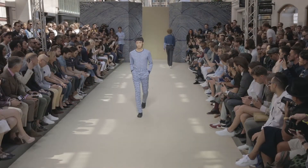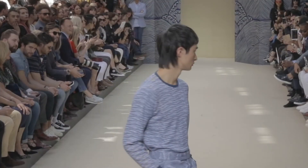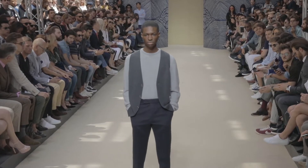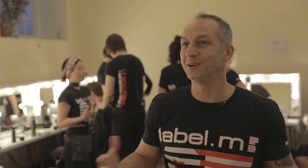Working with John Smedley has been a real pleasure. He's obviously such a renowned old school men's British designer. I've worn his stuff for many, many years, so it's a real honour to be here today actually doing the hair for the show.